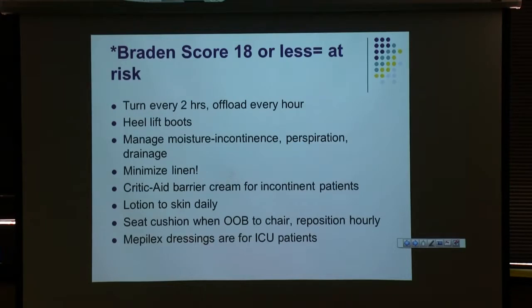The basics of our prevention protocol are turning and offloading every two hours, and heel lift boots or floating the patient's heels on pillows. Patients either love the heel lift boots or absolutely hate them — floating heels on a pillow is much better than nothing. We also want to manage moisture: keep their skin clean and dry. If they're incontinent, sweating, or have wound drainage, keep them clean and dry. Not too much linen under your patients — it traps heat and moisture at the skin-mattress interface and can increase the risk for breakdown.